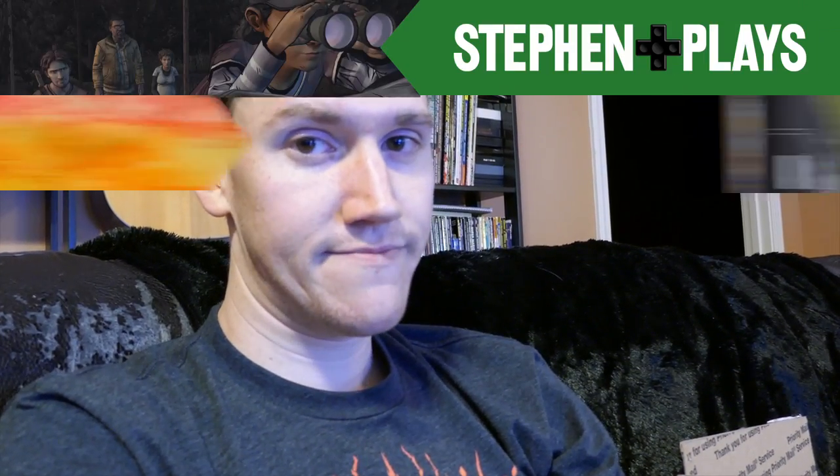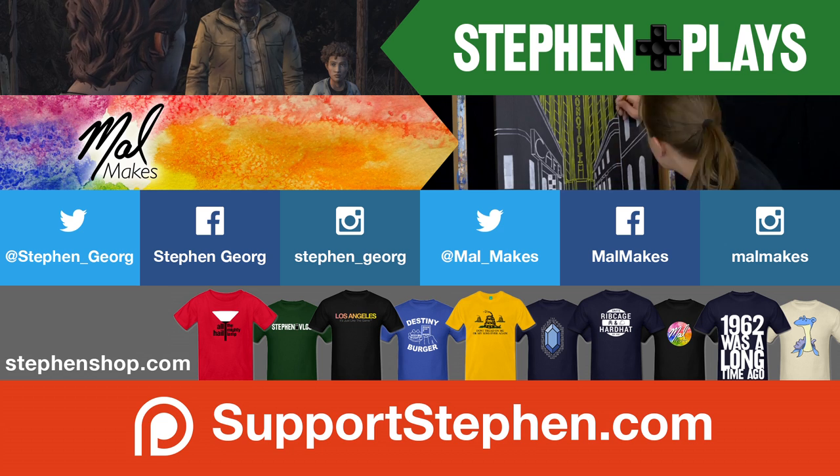Anyway, that's it for today. Thank you so much for watching, and as always, let's meet back tomorrow, shall we? Bye.